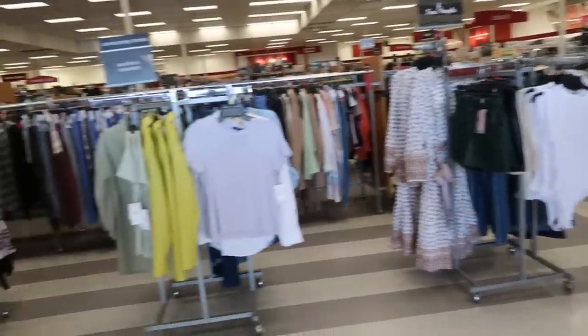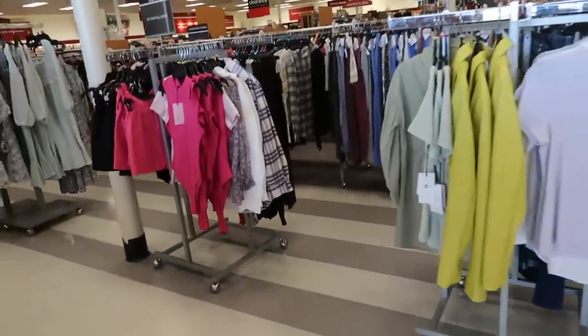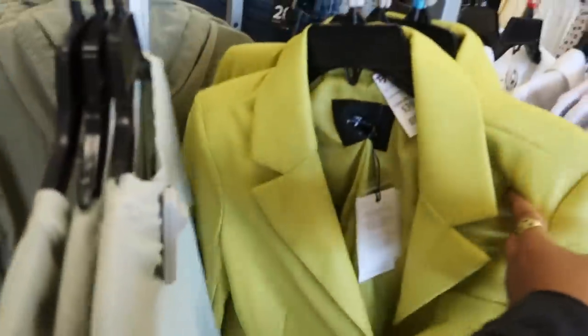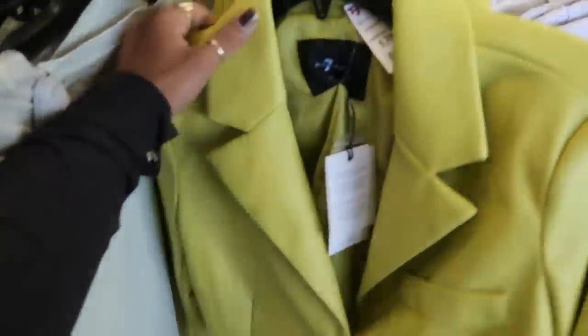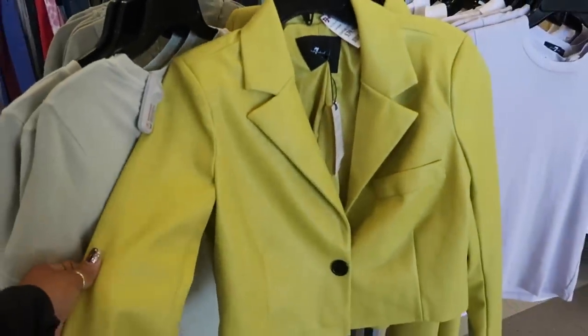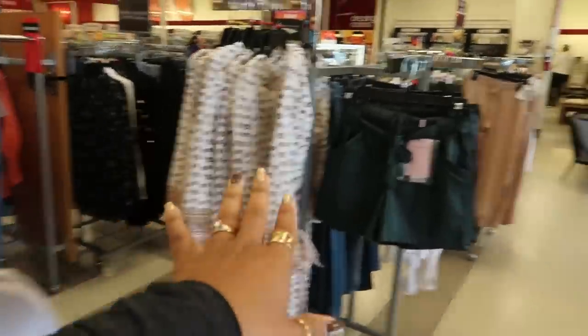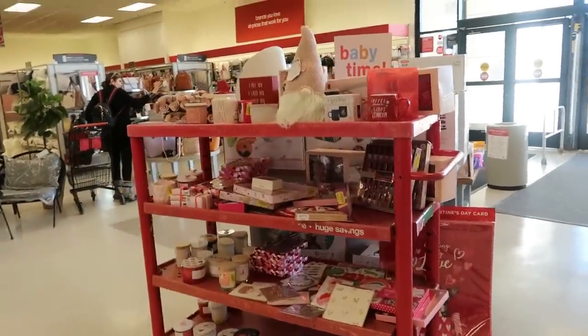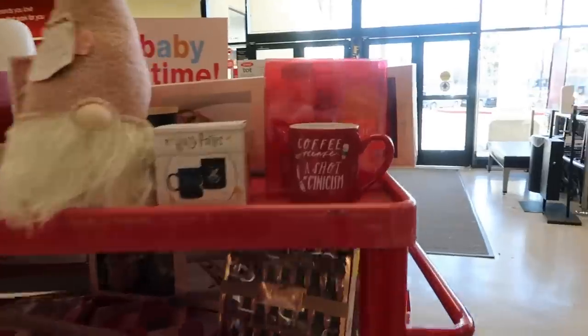I want to go over to the purses, but let me look right here real quick. Look at that — it's like a faux leather, $40. And this cart right here with all the Valentine's Day stuff is on clearance — yellow tags on everything. Not that one, it's still $20.